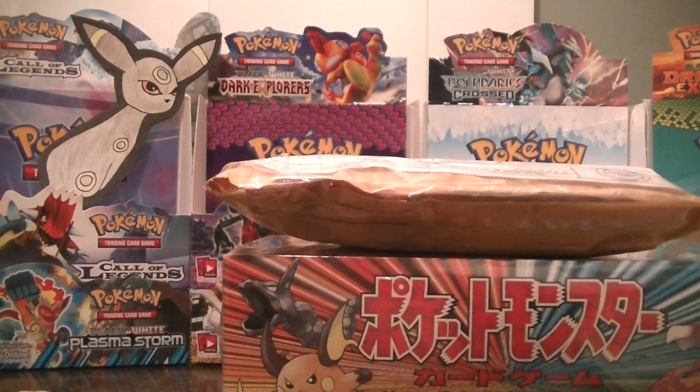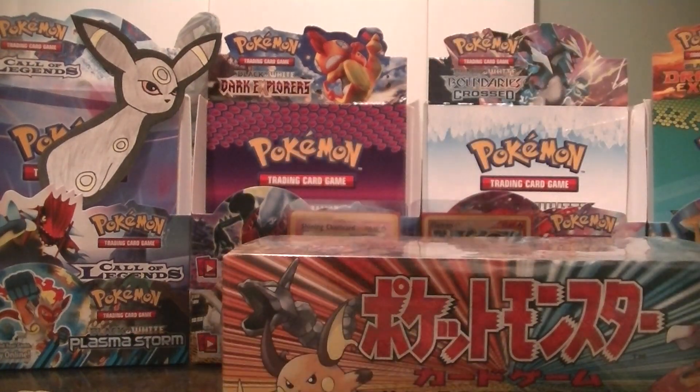Hey YouTube, MyPokemonCollection here. Got something in the mail today. Thought I'd open it up for you guys.